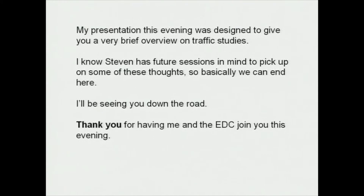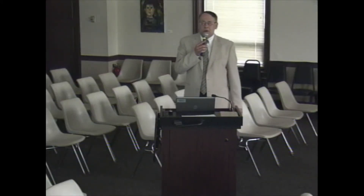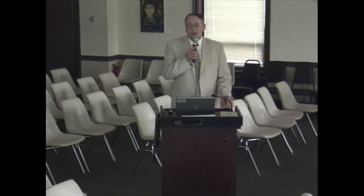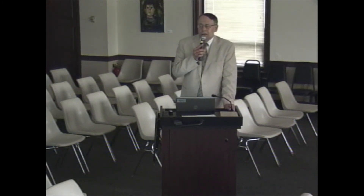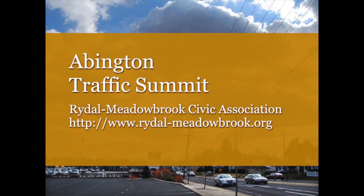My presentation this evening was designed to give you a very brief overview on traffic studies. I know Steve has future sessions in mind to pick up on some of these thoughts. So basically, we can end here this evening. Thank you for having me and the Economic Development Committee join you this evening — it's been our pleasure to be here.